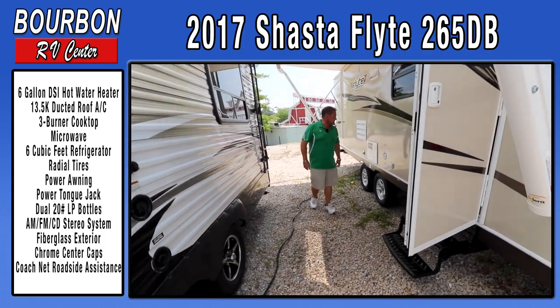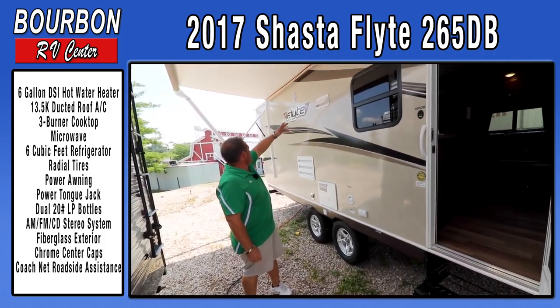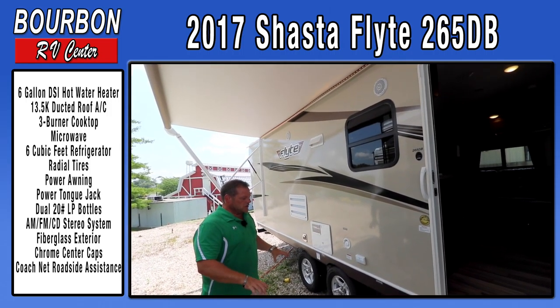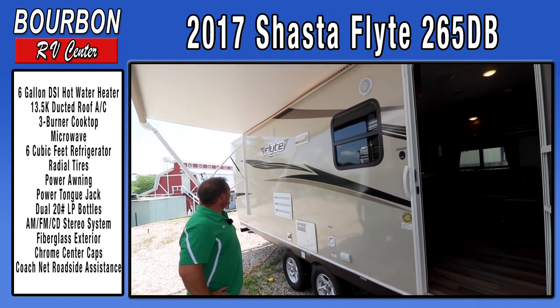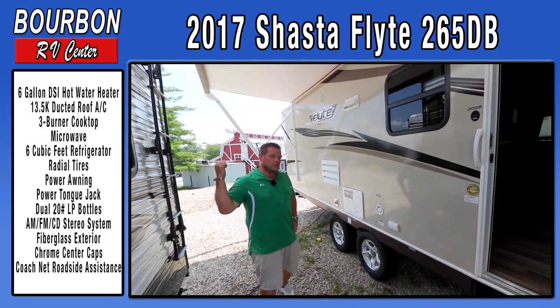It does have a direct spark ignition hot water heater, outside speakers, and great LED lights across the front to accent your trailer and give you good lighting at night. The lights are yellow colored, so they won't attract all the insects in the campground — let those go to your neighbor's camper.